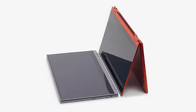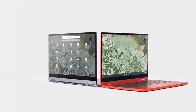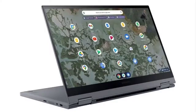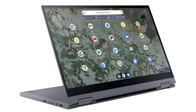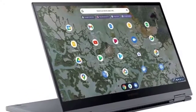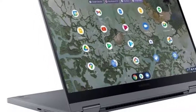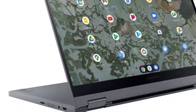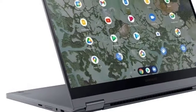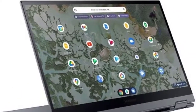The Samsung Galaxy Chromebook 2 will start at $549, which is far less expensive than the original Samsung Galaxy Chromebook which launched last year at $999. Where the original Galaxy Chromebook was a hard sell at that price tag, especially when you took the very short battery life into consideration, this one is much more approachable. That starting price will net you an Intel Celeron 5205U, 4GB of RAM, and 64GB of eMMC storage.